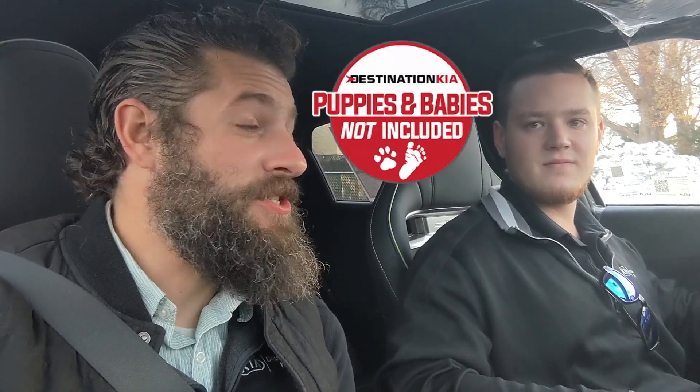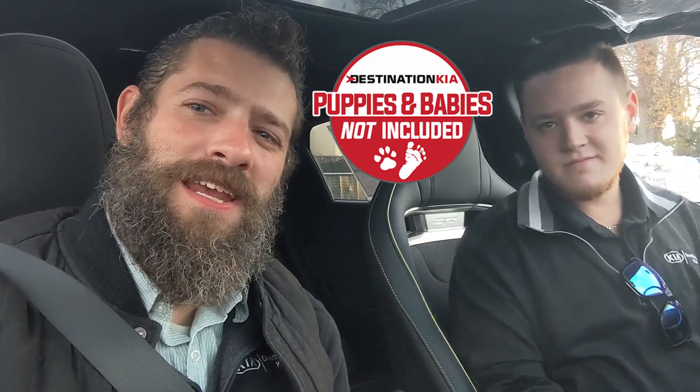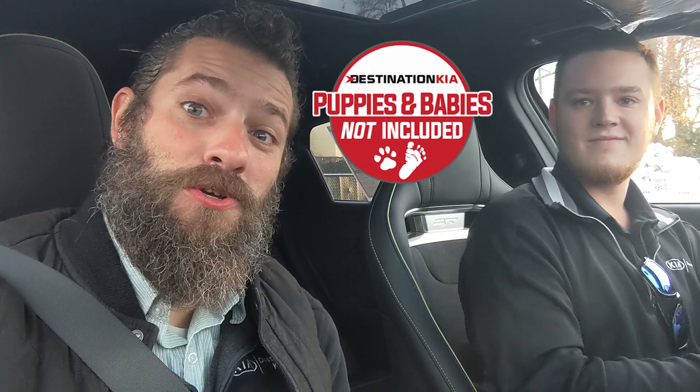There you go guys, some very cool tech in this vehicle. If you haven't gotten down to Destination Kia to check it out, that's just the tip of the iceberg. So come and check it out. Myself, Justin P., and the rest of the team, we're ready for ya. Destination Kia.